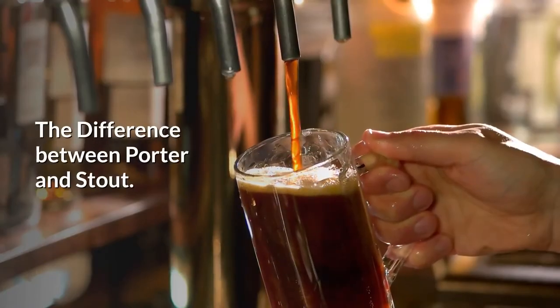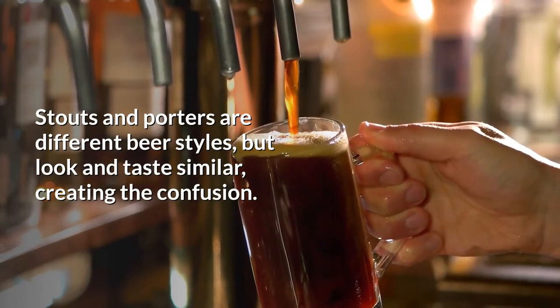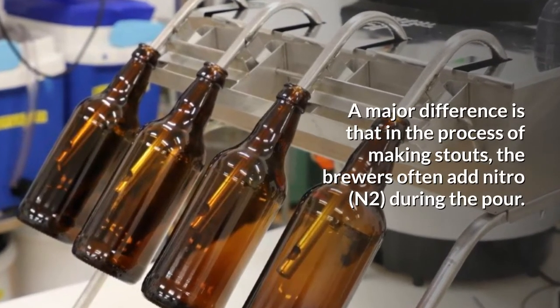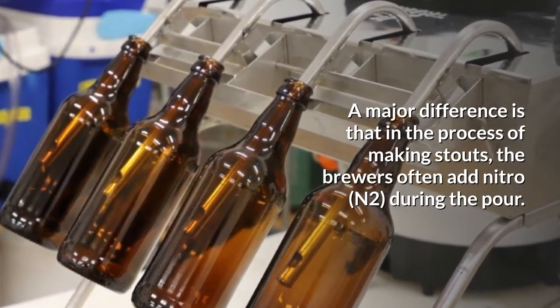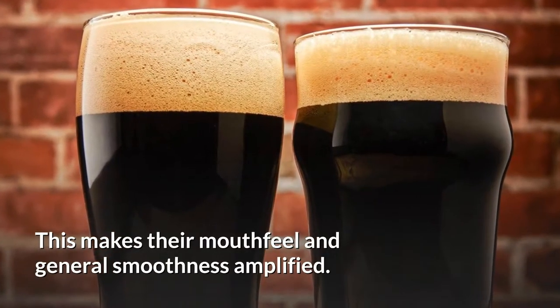The difference between porter and stout: stouts and porters are different beer types, but look and taste similar, creating the confusion. A major difference is that in the process of making stouts, the brewers often add nitro in during the pour. This makes their mouthfeel and general smoothness amplified.